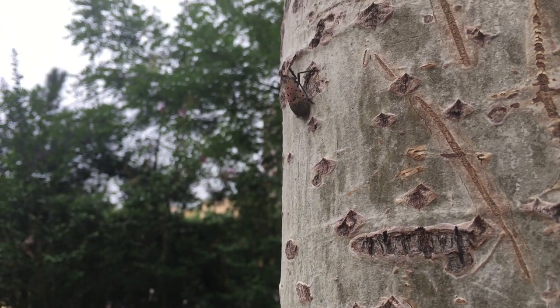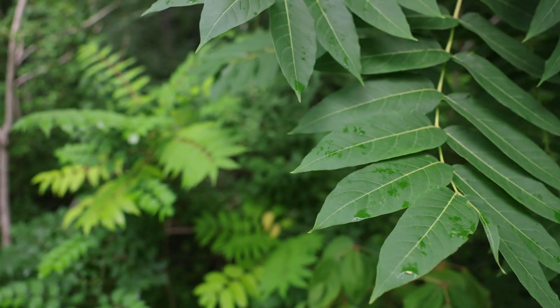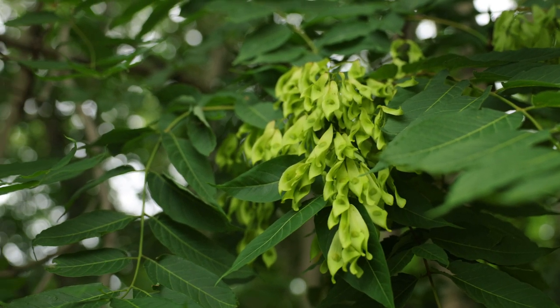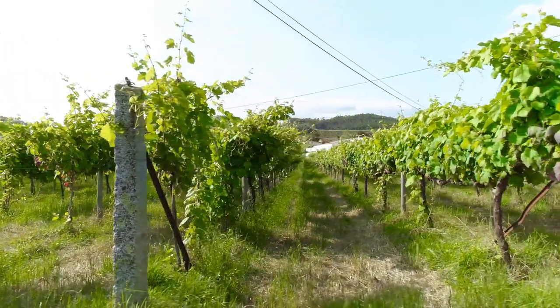It feeds on over a hundred different plant species. One of its favorite trees is the tree of heaven, which we see here behind us, which is an invasive tree that loves disturbed habitats. We're also concerned about our native plants — it feeds on native trees like walnut and maple, and it will also feed on grapevines, so we're really concerned about our vineyards here in our state.